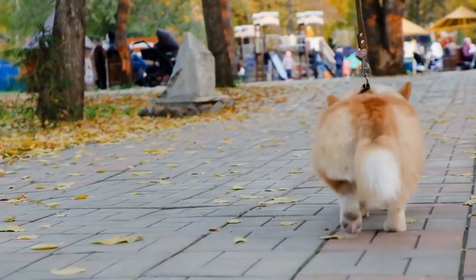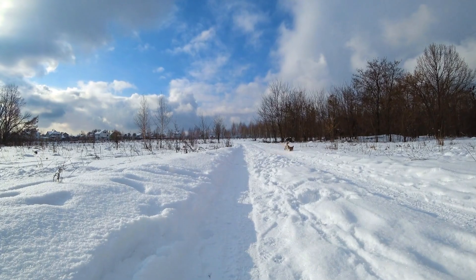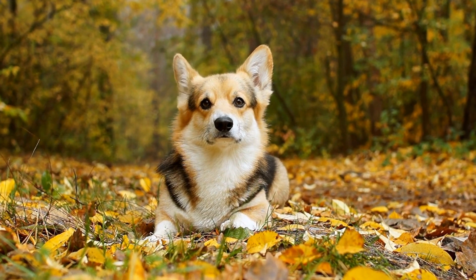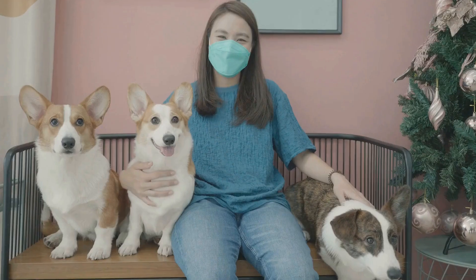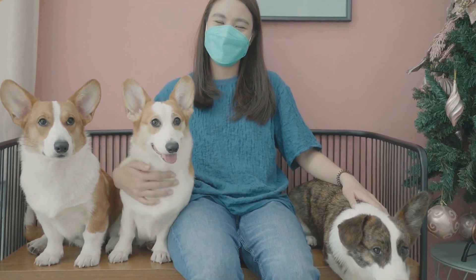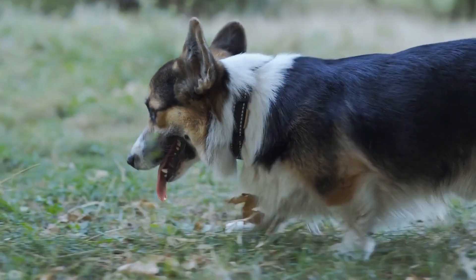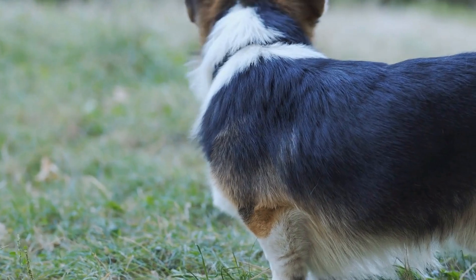Five: Grooming Needs. Pembroke Welsh Corgis have a dense double coat that sheds regularly. If you have allergies or prefer a low-maintenance grooming routine, this might be a factor to consider. Regular brushing can help control shedding, but keep in mind that Corgis shed more during certain seasons. Additionally, their ears need regular cleaning to prevent infections. Consider whether you have the time and inclination to keep up with their grooming needs, or if you can hire a professional groomer to assist you.